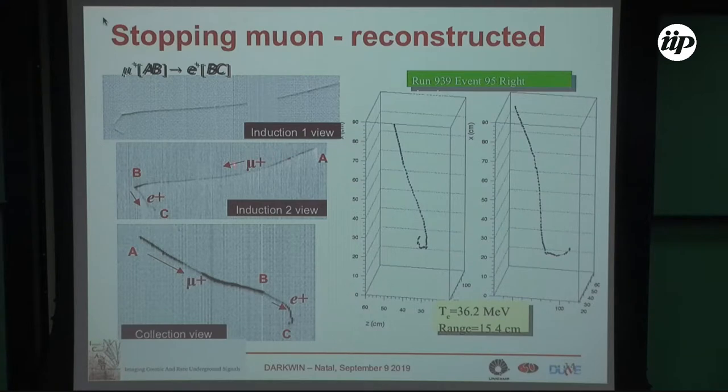Here you see the same event — a muon decaying — in three different views, and this is the complete three-dimensional reconstruction. This is the principle of operation of these detectors.